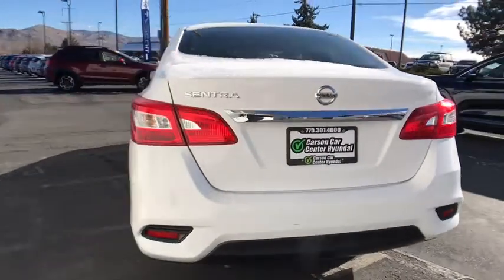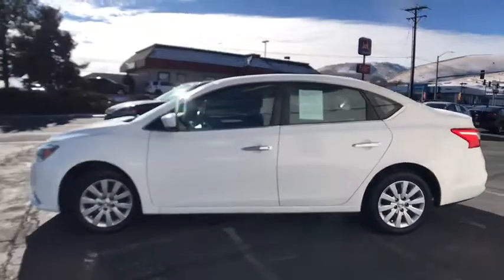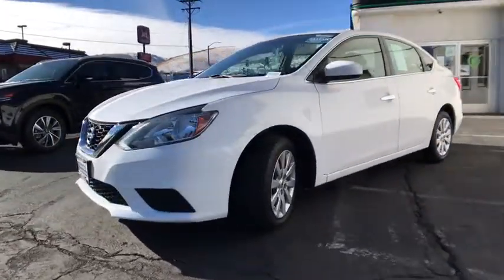Here are some of this vehicle's great options: stability control, traction control, steering wheel audio controls, anti-lock braking system, keyless entry, Bluetooth, power steering, adjustable steering wheel, cruise control, front wheel drive, rear defrost.